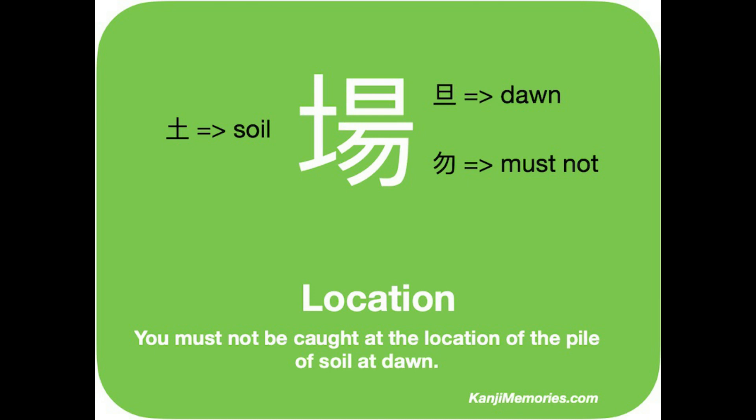The right-hand side is more complicated however. At the top is the symbol you will know well for the sun, but it has a line underneath it which turns it into the symbol for dawn or daybreak, as the sun rises over the horizon. Finally there is the symbol at the bottom meaning must not.